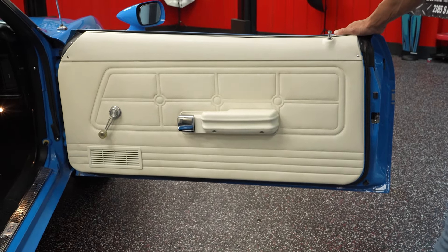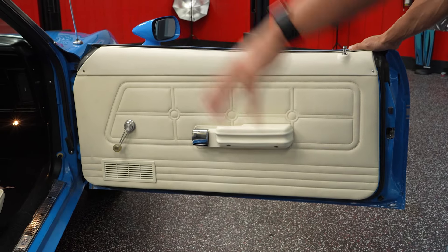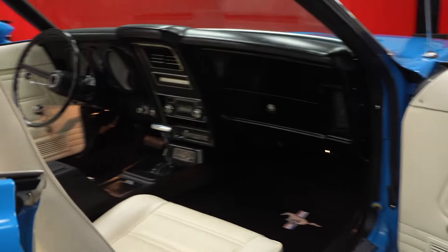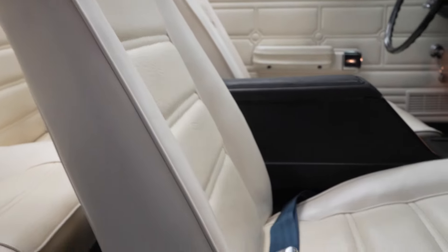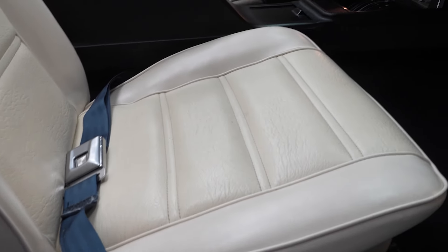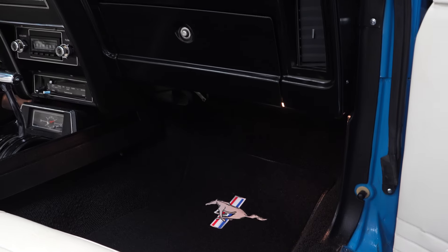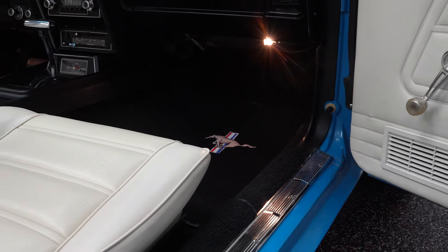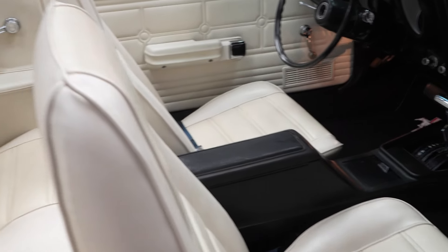Door panel on the passenger side — real nice, just like the rest of the interior. Both seats, driver and passenger, real nice. You can see when you open up the passenger door, the courtesy lights again illuminating in the car into the floor. Front seat belts — all the white vinyl in the car, driver and passenger, real nice shape.